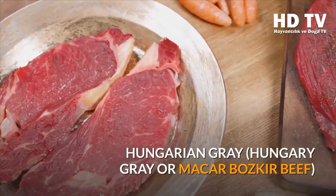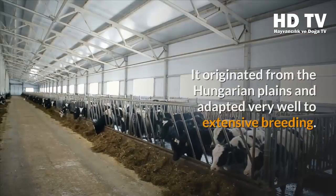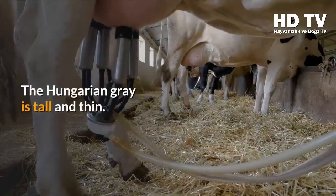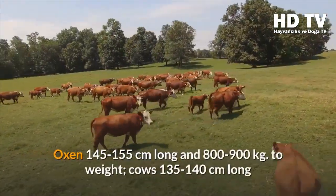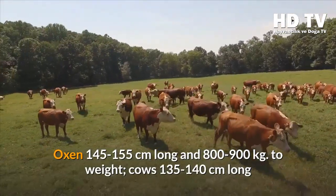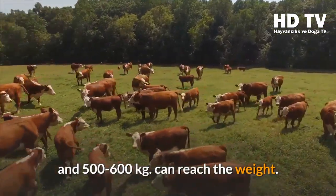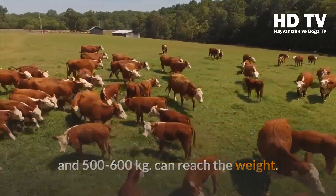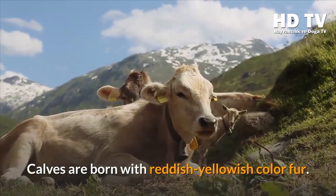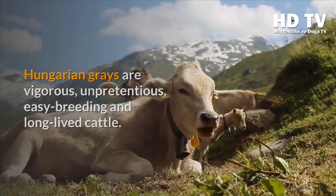Hungarian Gray cattle, also known as Magyar Bőszörmény, is an old Hungarian breed originating from the Hungarian plains, well adapted to extensive breeding. The tall, lean oxen stand 145 to 155 centimeters and weigh 800 to 900 kilograms, while cows stand 135 to 140 centimeters and weigh 500 to 600 kilograms. Their color ranges from silver-white to ash, and calves are born with a reddish-yellowish fur.